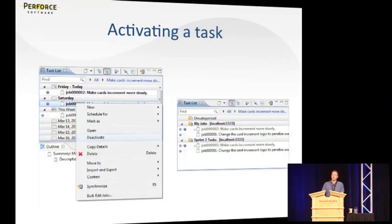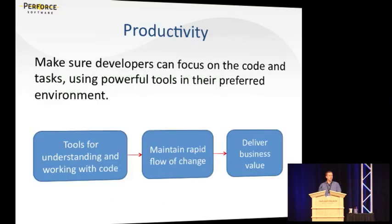In Eclipse, this looks like task activation: you have your customizable task list, and you can pick a task and switch back and forth between them very quickly. With some back-end systems like JIRA, in the process of activating a task, you could actually retrieve a task context that somebody else had built up for you — a really handy collaboration tool. In the context of productivity, we're not focused on using tools for their own sake. We're focused on what tools can give us to let us be more productive, be more efficient, and maintain that rapid flow of change which lets us deliver business value more quickly.